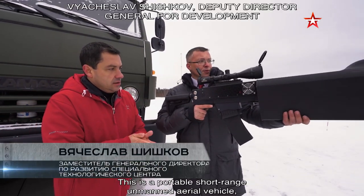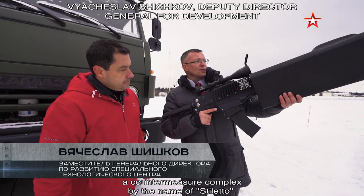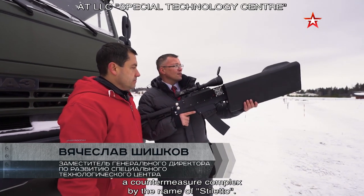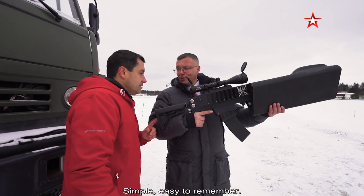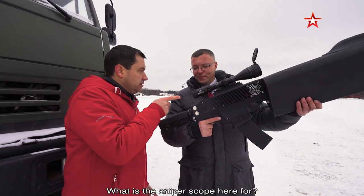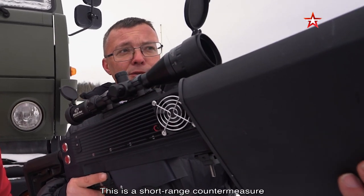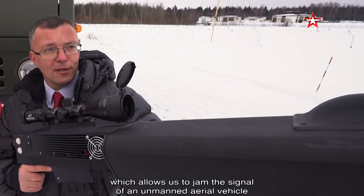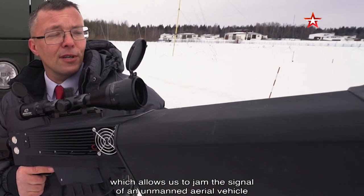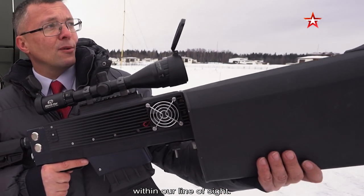It's called the portable complex for countering small-radius unmanned aerial vehicles — the Stiletto. It has a sniper sight. It's a short-range device that allows suppression of a drone's signal at direct line-of-sight distance. The sight expands the operator's field of vision and allows the drone to be detected at greater distances.